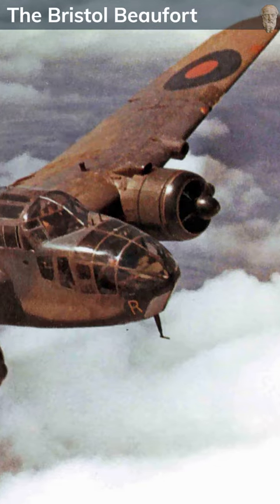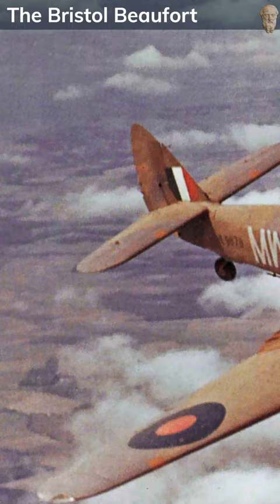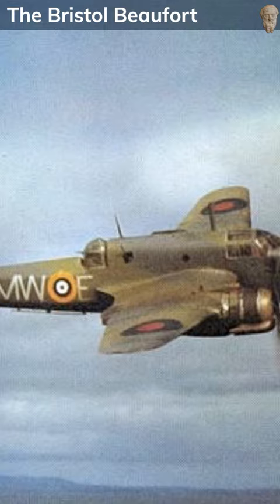The Bristol Beaufort was a British twin-engine torpedo bomber, pivotal during the early stages of World War II for its maritime strike and reconnaissance capabilities. Developed to replace the outdated Vickers Wildebeest, the Beaufort's design was an adaptation of the Bristol Blenheim light bomber, modified to carry torpedoes.